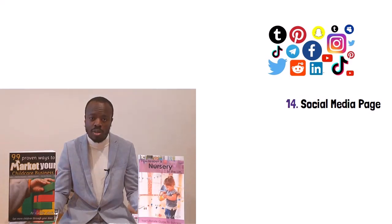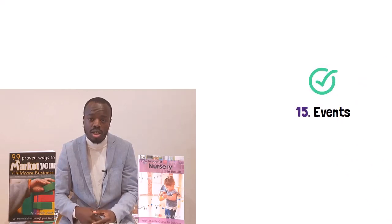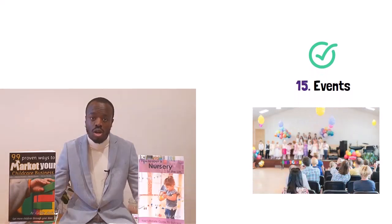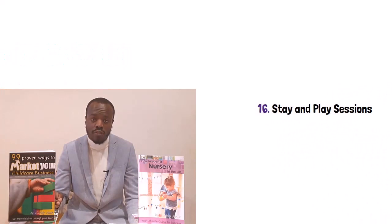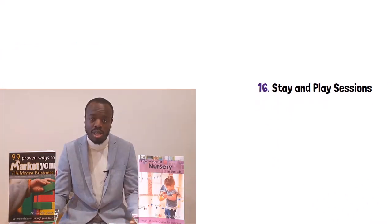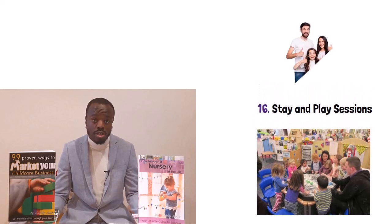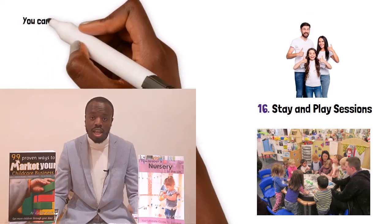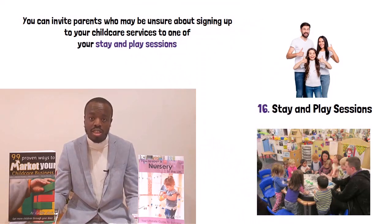Number fifteen: host community events. This is a great way to get some brand exposure in your community and works best when you partner with other businesses in your area. You could host a community Easter egg hunt, or something like a street party for the King's coronation. Number sixteen: host stay and play sessions. Stay and play sessions are a great way to introduce your services to parents — they are short sessions where parents come and stay with their child. You can show activities you do with the children and what resources you have. You don't even need to be registered to host them, so you can use it as marketing while waiting for your childcare business to be registered. If a parent is unsure about your services, invite them to a stay and play session so they can see what you have to offer.